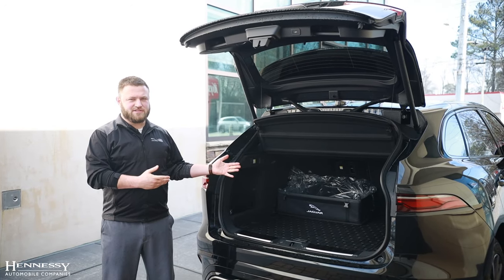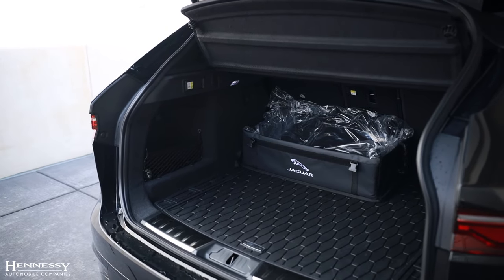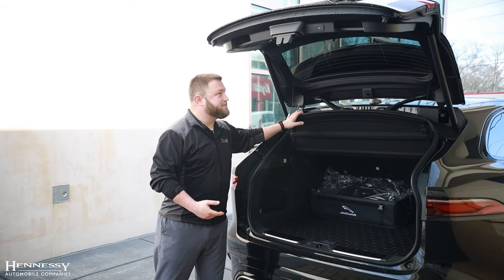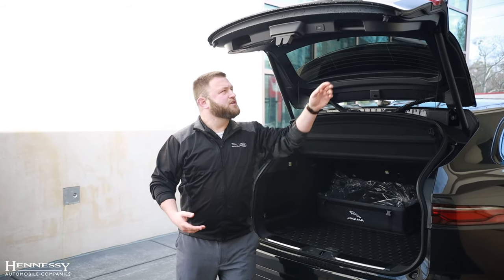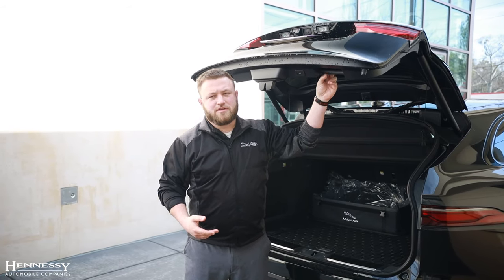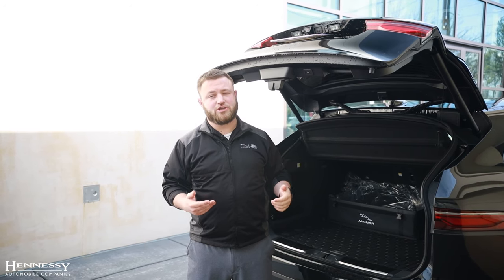A lot of cargo space is available in the back of the F-Pace. The seats fold down all the way, there is a wonderful privacy blind, and you can actually program the height of the door to where you want it — so in case you have a low garage you don't have to worry about it hitting the ceiling or your garage door.